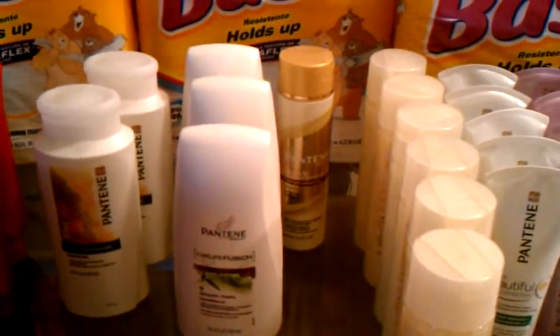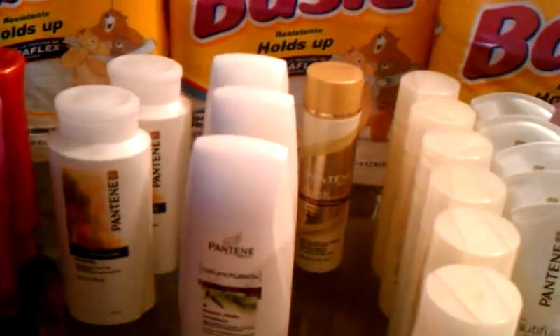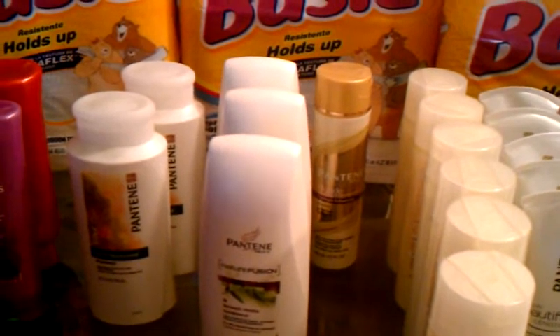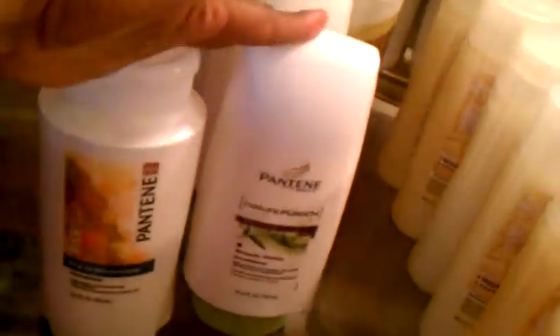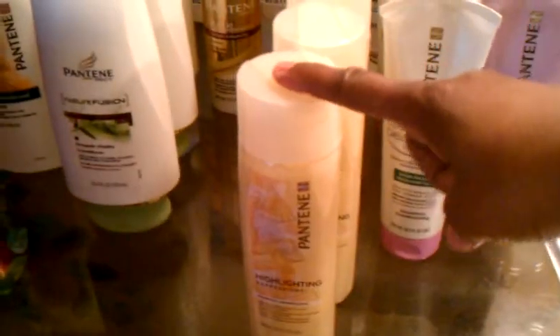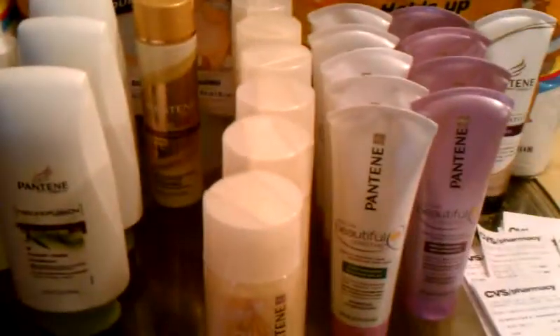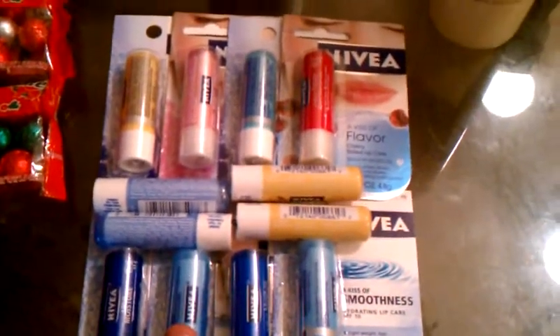Everybody pretty much knew about the Pantene deal. We got more Pantene coupons in the P&G insert this week, so I used mine while this great deal is going on at CVS — they have them on clearance. The coupons are $3 off of two. These bigger Pantene's are $1.74, so using the coupon on two makes them 24¢ each. The smaller Pantene's were $1.49 at my store, so the $3 off two made those free. The ones ringing up at $1.57 came out to 7¢ each.